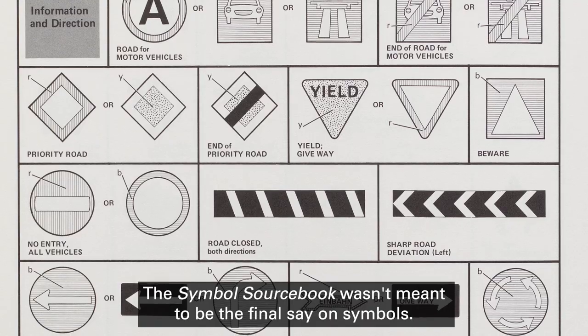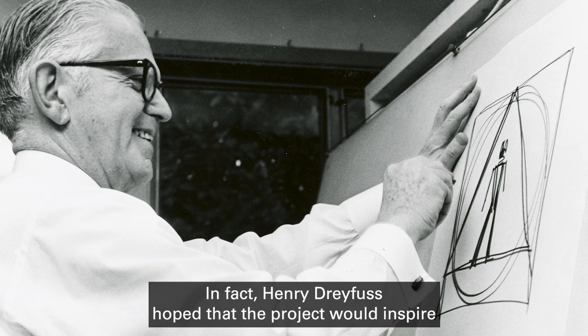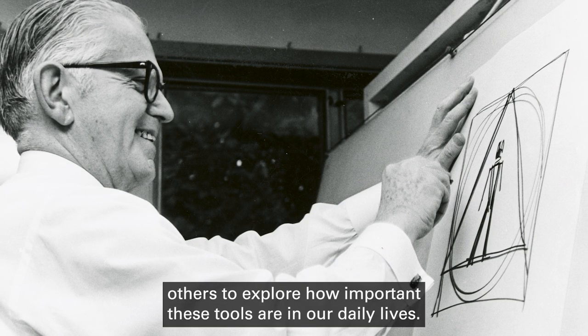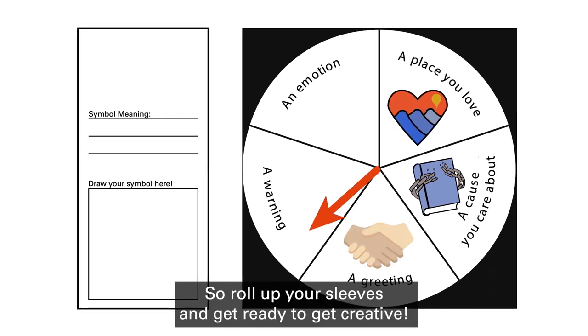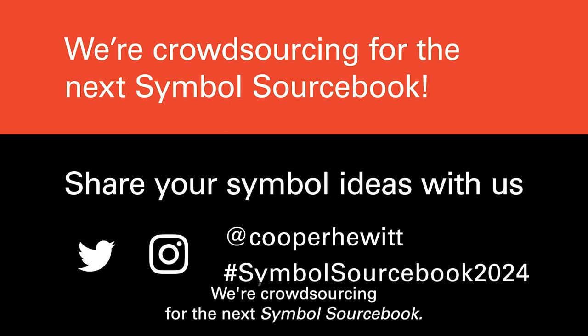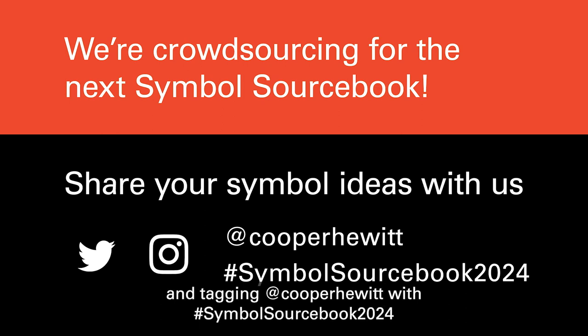The Symbol Sourcebook wasn't meant to be the final say on symbols. In fact, Henry Dreyfus hoped that the project would inspire others to explore how important these tools are in our daily lives. So roll up your sleeves and get ready to get creative. We're crowdsourcing for the next Symbol Sourcebook — share your symbol ideas with us by posting them on social media and tagging @CooperHewitt with hashtag #SymbolSourcebook2024.